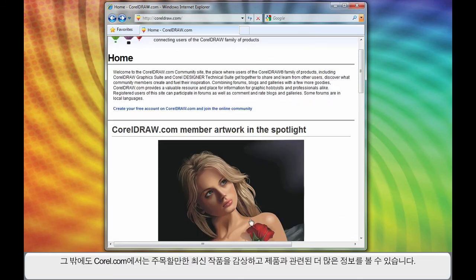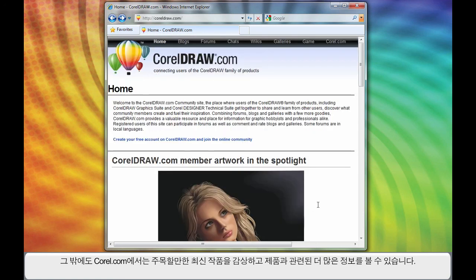You can view the latest piece of artwork in the spotlight, and if you're ever needing more product-specific information, Corel.com is the place to go. Thank you, and have a great day.